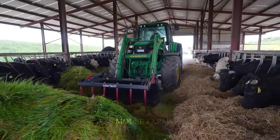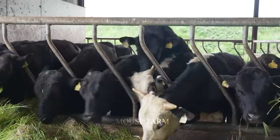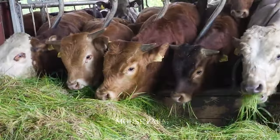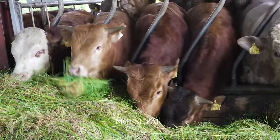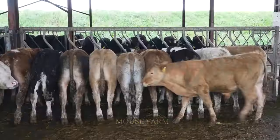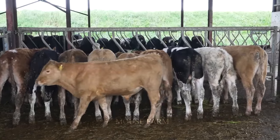Grass is the main natural food for livestock. It provides rich nutrition, contains fiber and beneficial vitamins, promotes digestion and supports immunity. Their diets need to be carefully considered and varied to ensure that the animals receive adequate nutrition.